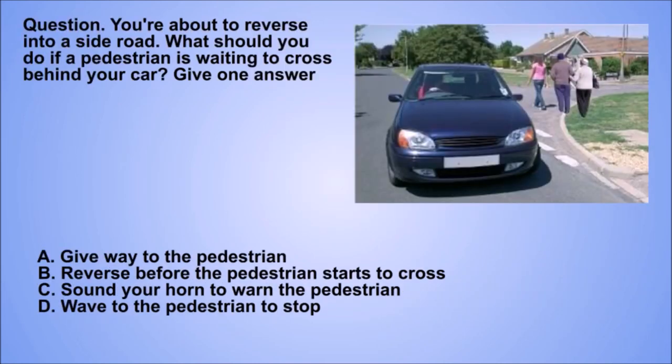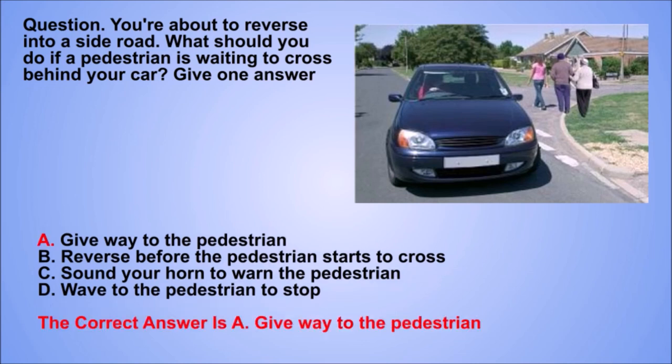Question. You're about to reverse into a side road. What should you do if a pedestrian is waiting to cross behind your car? Give one answer. A. Give way to the pedestrian. B. Reverse before the pedestrian starts to cross. C. Sound your horn to warn the pedestrian. D. Wave to the pedestrian to stop. The correct answer is A. Give way to the pedestrian.